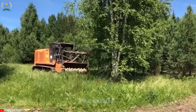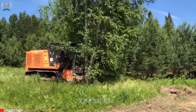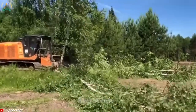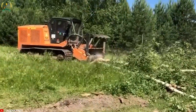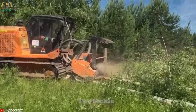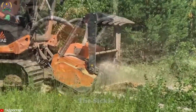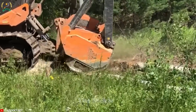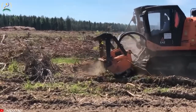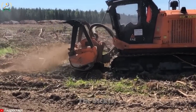Have you ever been curious about how the PT-300 mulcher operates in land clearing and vegetation management? With a powerful engine and sturdy structure, the PT-300 mulcher effortlessly handles dense vegetation, including trees and brush. Its advanced cutting technology swiftly removes vegetation, leaving a clean surface. The PT-300 offers a comfortable and precise operating experience, with the ability to navigate challenging terrains and low ground pressure for easy mobility, making it an excellent choice for farmers involved in forest land improvement.